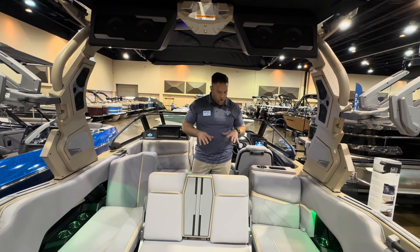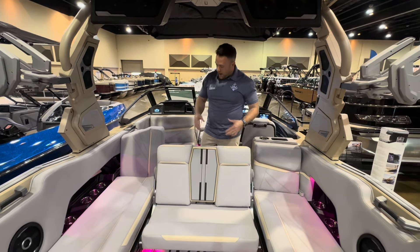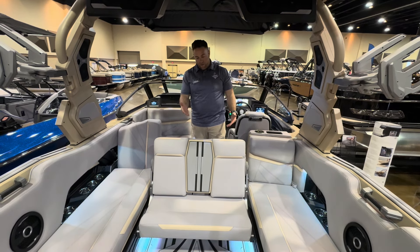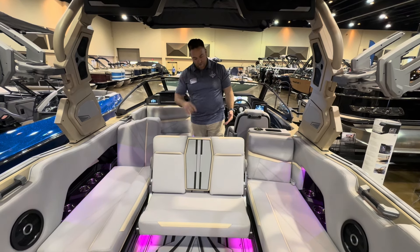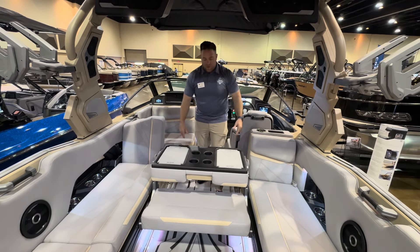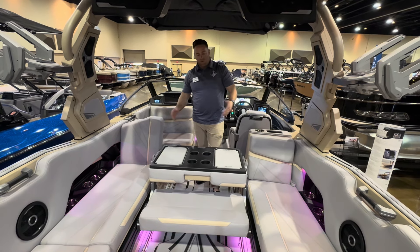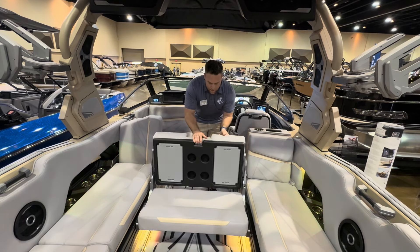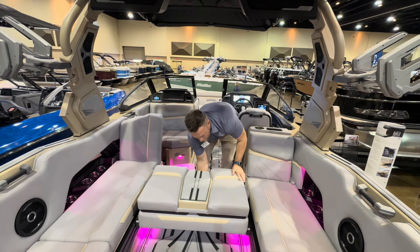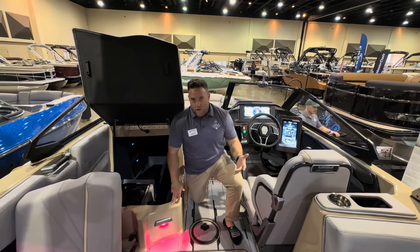When you look at it in this configuration, you've got the slide jump seat that is really nice for rear viewing — I like to call this stadium mode. You've got an area on each side to watch, but you've also got the area in the middle. But here's something not every boat has — you can flip this over, and now you have a place to put stuff and an additional cup holder. That's awesome. Then when you want to put it away, just throw it there, pull your clip on this side, and now you've got your couch in the back.